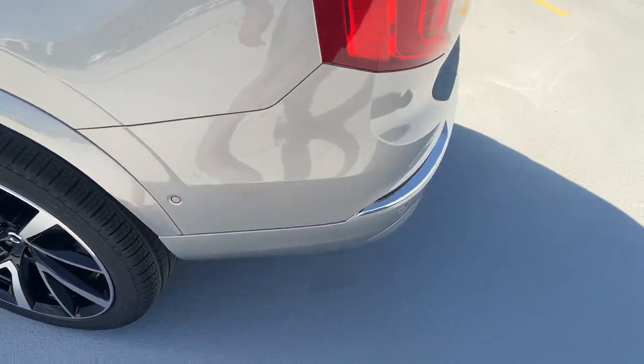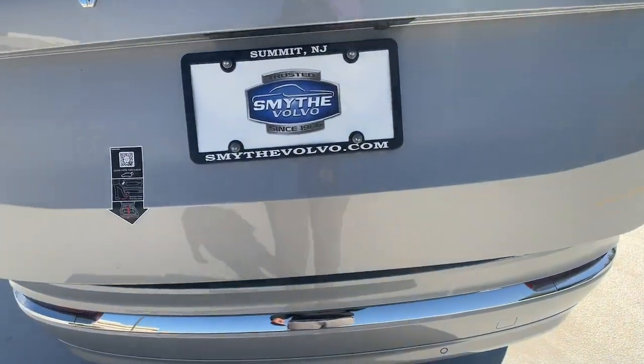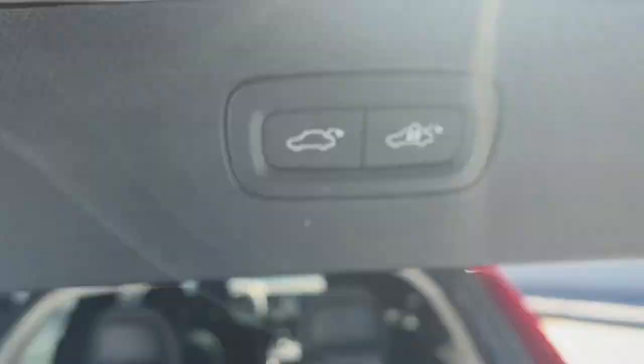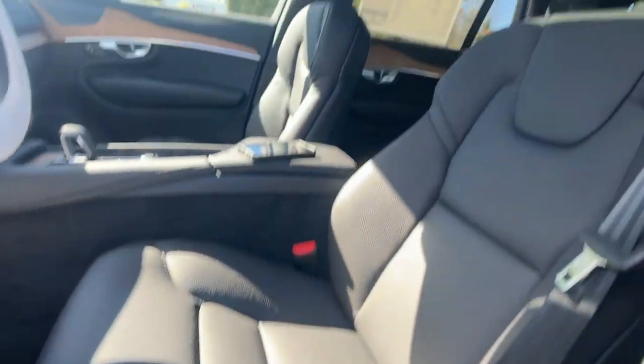These are just some of the great options this vehicle comes with: heated steering wheel, Apple CarPlay and/or Android Auto, heated driver's seat, keyless entry, moonroof, navigation system, fog lamps, heated rear seat, power passenger seat, and heated mirrors.